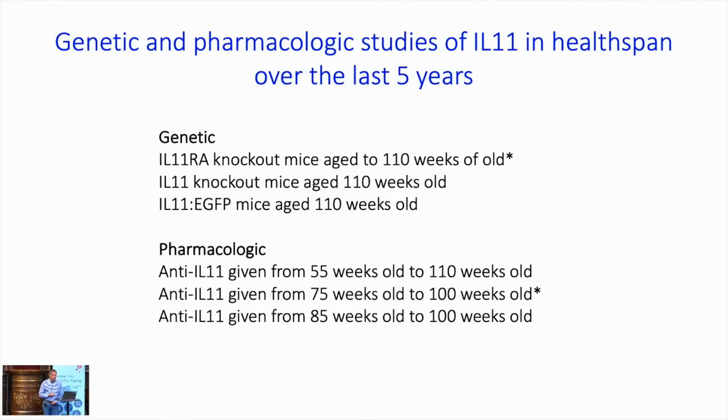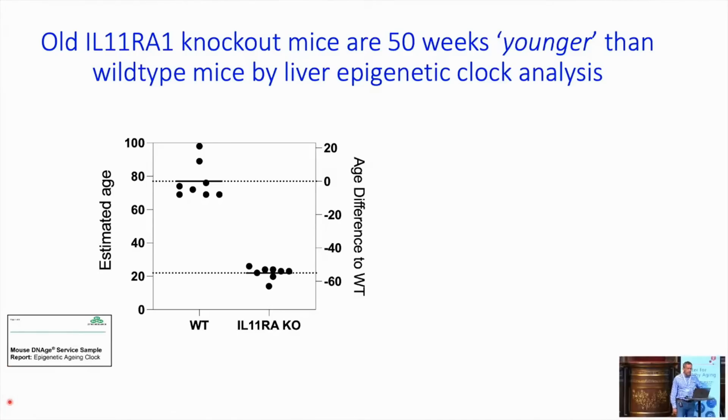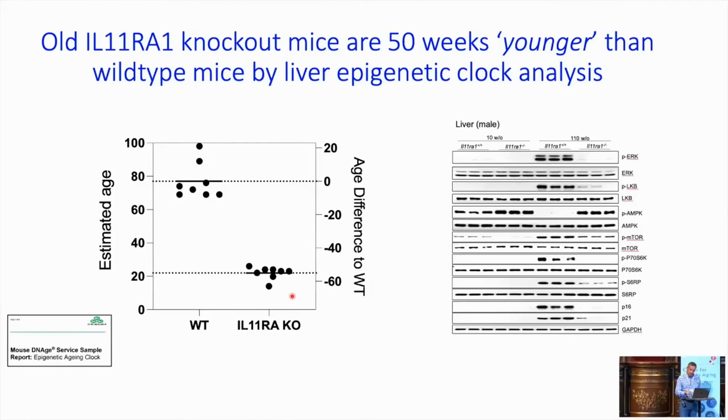Over the last five years, I'll give a few snippets on IL-11 receptor knockout mice and pharmacological interventions. From the receptor knockout mice: we took their livers at about 100 weeks old and sent them to Mouse DNA Services to estimate their epigenetic age. Wild-type mice were estimated at about 80 weeks old, but the knockouts were estimated to be 50 weeks younger by epigenetic clock — even though these are littermate controls. Looking at tissues from 110-week-old knockouts, the entire pathway is gone and senescence is also gone. These are the livers estimated as 50 weeks younger.